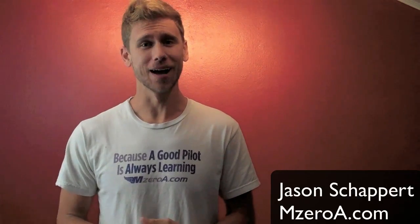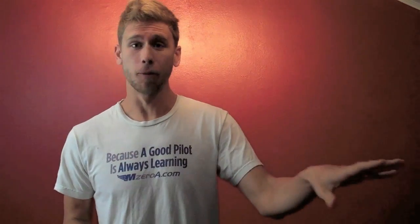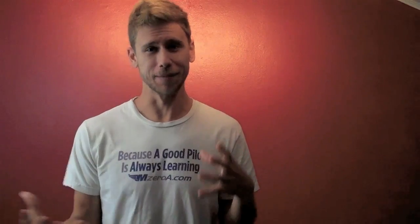Hey everyone, Jason Shepard here of MzeroA.com. In today's video I'm going to show you how to pick up an IFR clearance, but with a bit of a twist. I'm going to take you out to a private airport — the Flying 10 Airport in Archer, Florida — with my student Tim. It's kind of an off-the-cuff video we decided to shoot out there.